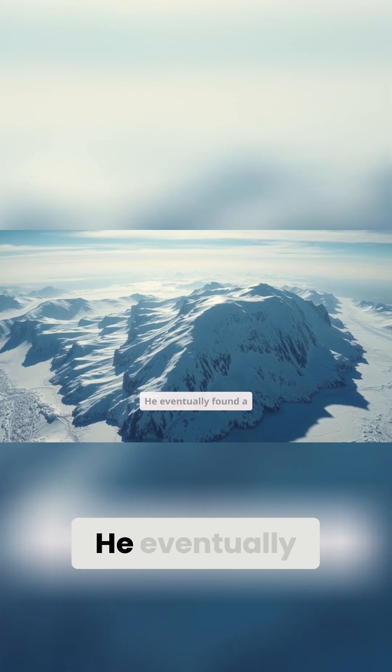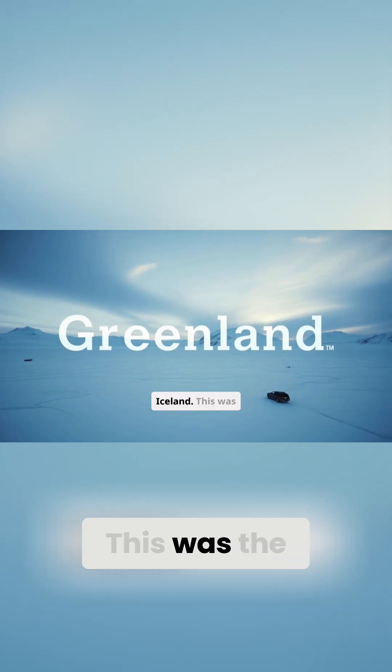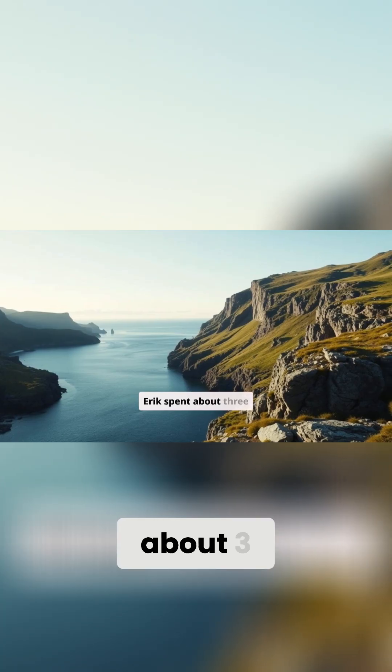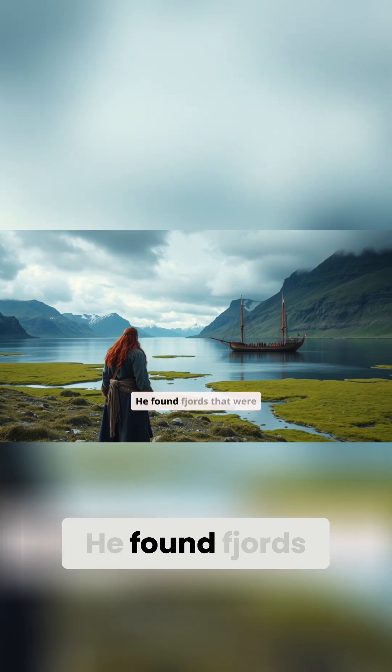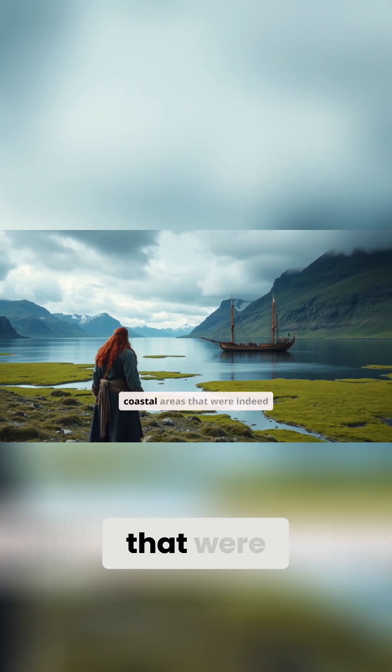And sail west he did. He eventually found a massive island, far larger than Iceland — the land we now call Greenland. Erik spent about three years exploring this new territory during his exile. He found fjords that were habitable, at least during the warmer months, and some coastal areas that were indeed green.